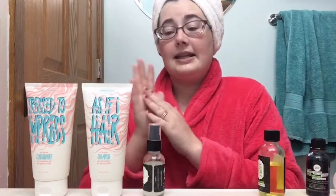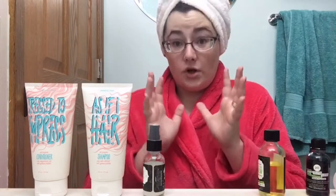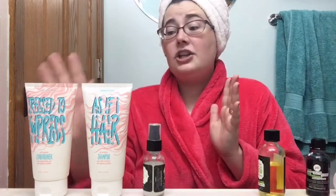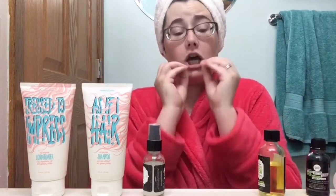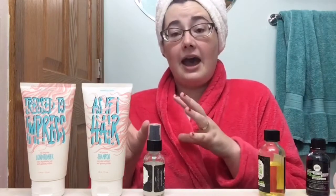But I'm loving these. The scent was amazing, my hair is so moisturized and incredible. I'm so ecstatic about the Trust to Impress conditioner.